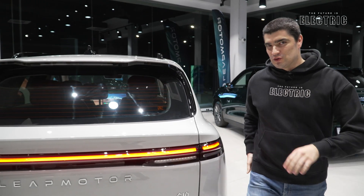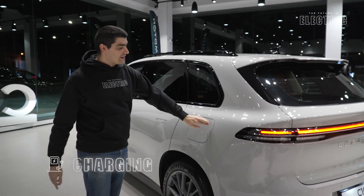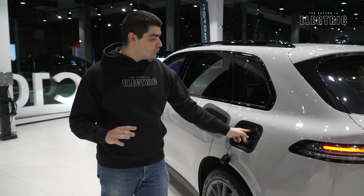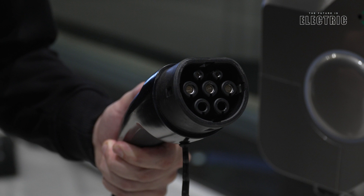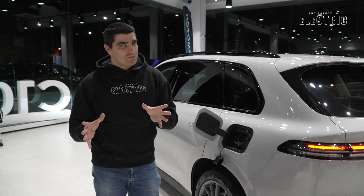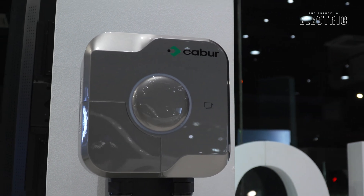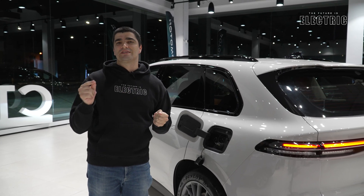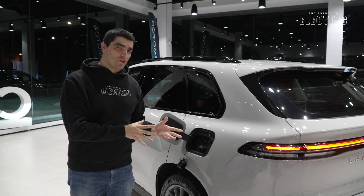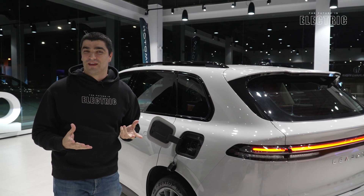Let's talk charging. The car has two charging technologies: AC and DC, both accessed from the charge port at the rear. AC uses the standard Type 2 connection — the same standard seen across all cars on the channel, despite this car coming from China. On AC, the slowest option is 3.7 kW, which is what you'll likely use on a single-phase home supply here in Malta, to avoid tripping your meter.